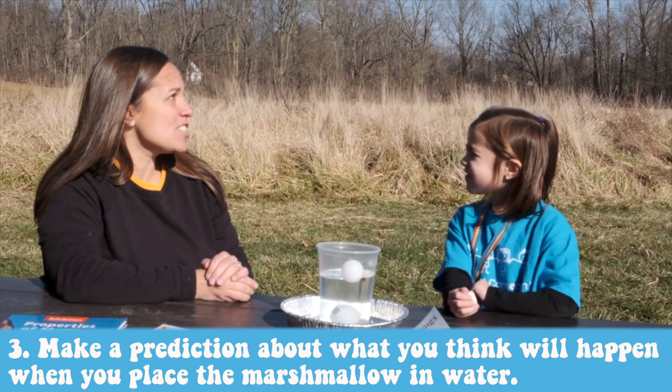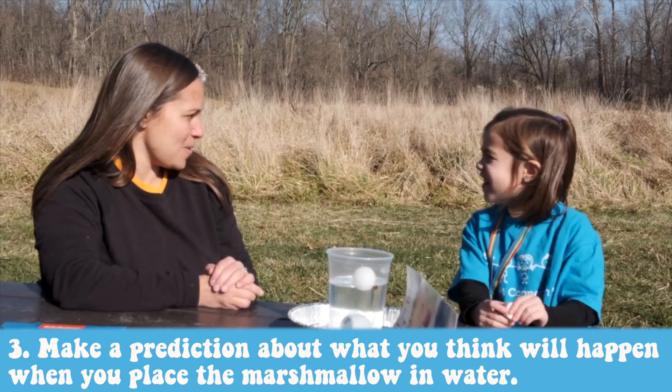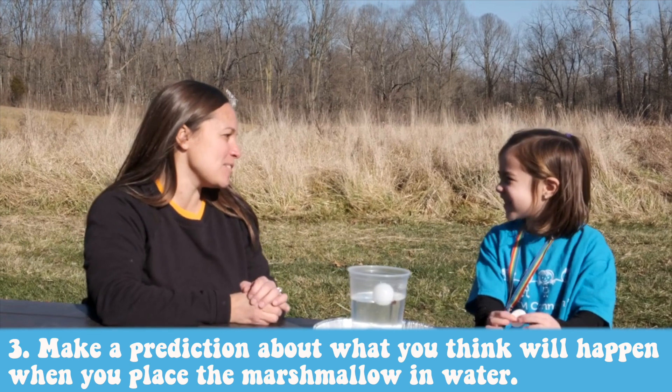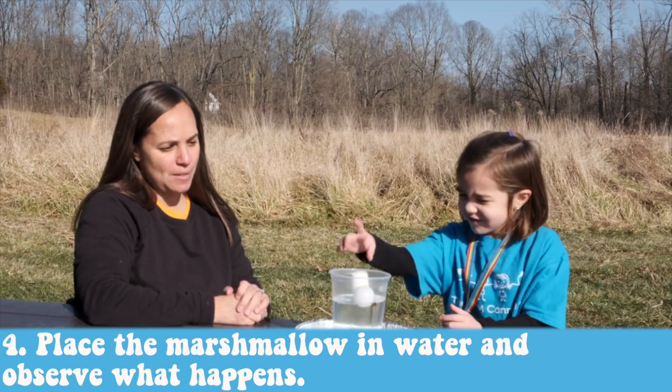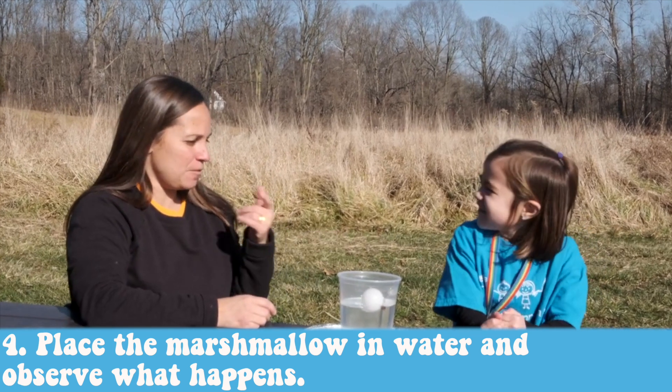Why do you think that? Have you ever seen a marshmallow floating in anything before? Hot chocolate! Oh, you've had some hot chocolate with marshmallows floating — so you have a little background knowledge of that. Let's go ahead and test that marshmallow and make sure it floats. Awesome, so that marshmallow floats.